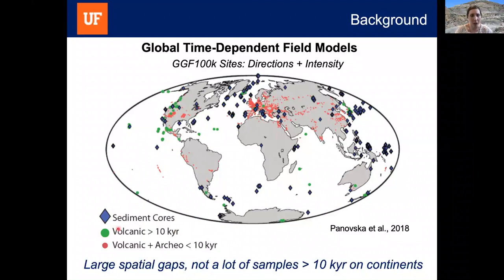The GGF 100k record does a good job characterizing important features of Earth's magnetic field, including excursions, but there are many ways it can be improved. Looking at the data distribution map, diamonds are sediment cores, green dots are volcanic records, and red dots are volcanic and archaeological records. There are quite a few data gaps, particularly in the middle of continents. Beyond 10,000 years, much of the continental data is missing once we move beyond the archaeological record. Over 90% of the paleo-intensity data that went into this model is from archaeological records less than 10,000 years old.